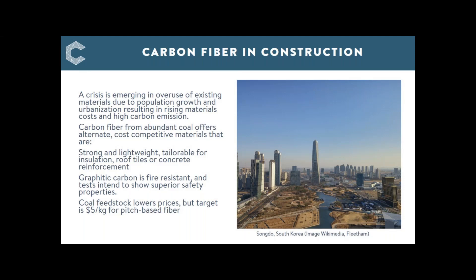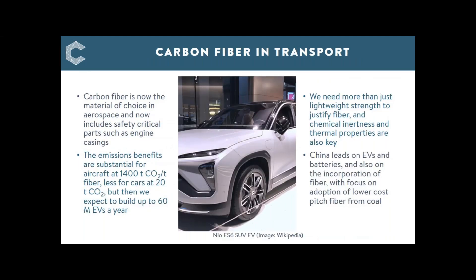Turning to transport: the picture shown is of a NIO SUV vehicle that has a carbon fibre battery containment system. Carbon fibre is the preferred material for aircraft — CO2 emission savings are dramatic, something like 1,200 tonnes of CO2 per tonne of fibre. The case for fibre in auto transport is less obvious and emission savings much lower, but if we make 60 million units that will be substantial. In EVs, the battery pack weighs between half and one tonne for larger vehicles, which affects the ultimate range — one of the main concerns for buyers of these vehicles.